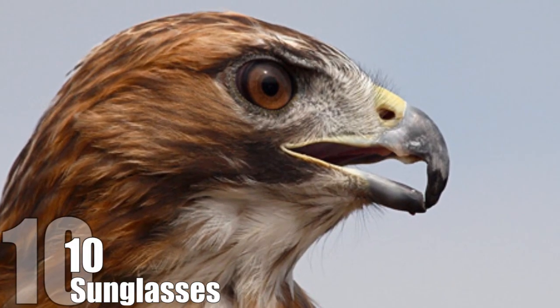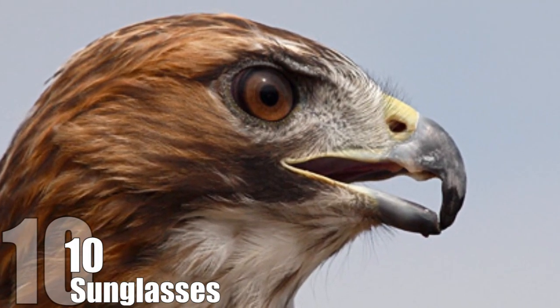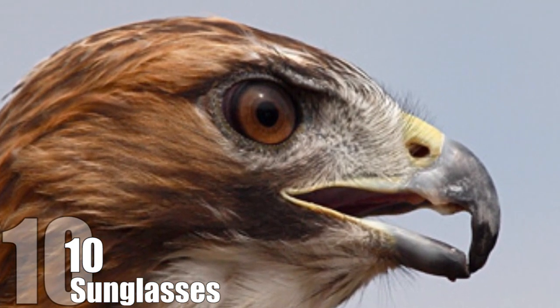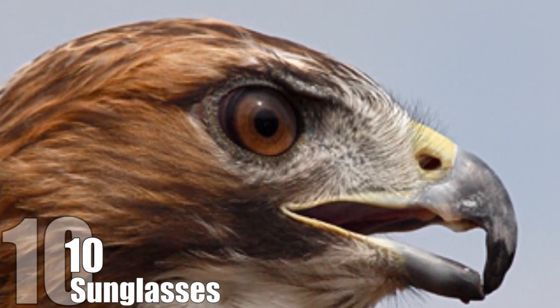They learned that raptors have a special oil in their eye that protects them from harmful wavelengths, and mimicked this by using dyes and zinc oxide which filters out damaging UV light. After they had created the technology for their staff, they used it to develop sunglasses to protect the rest of the world from the sun's harmful rays.